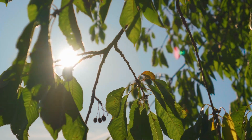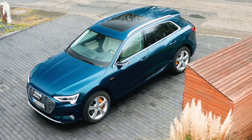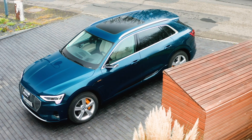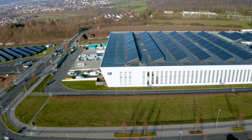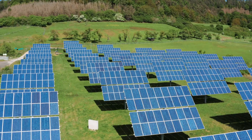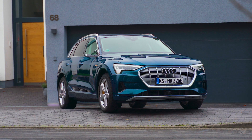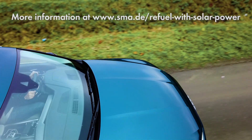With every ray of sunshine providing clean and cost-effective solar energy, you can use both to charge your e-tron and to power your home. SMA is a worldwide expert in energy efficiency. Our innovative and customer-oriented solutions make us the ideal partner to power your e-mobility.